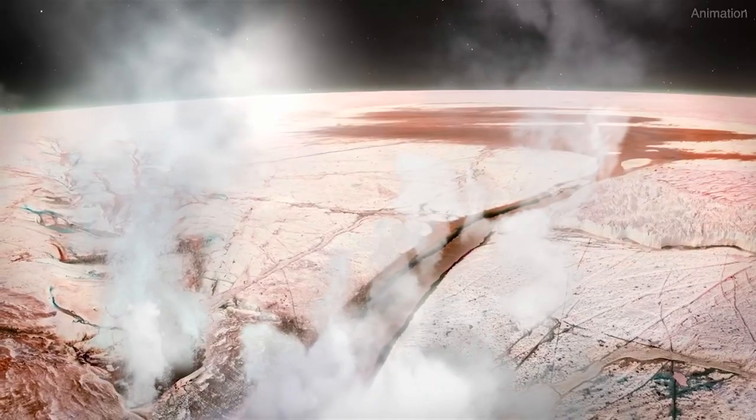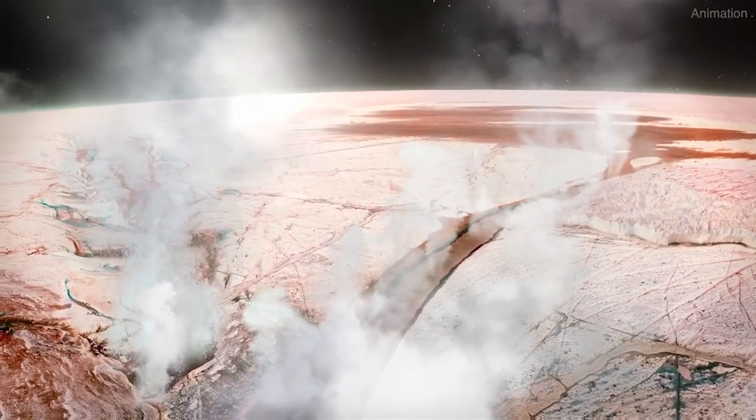Universe on X asks: how thick is the ice layer on Europa? We don't really know exactly for sure — that's one thing we want a better answer to. But we believe it's on the order of something like 10 to 20 kilometers.